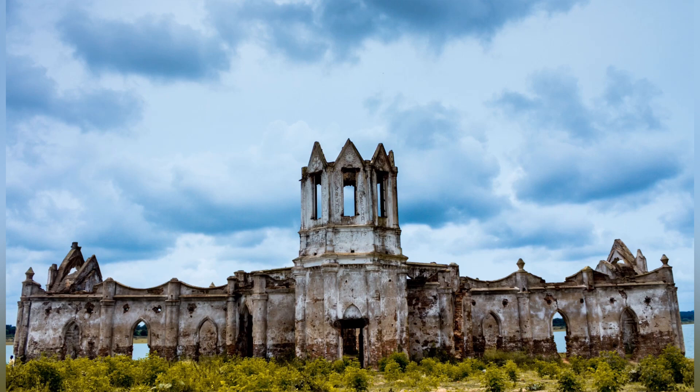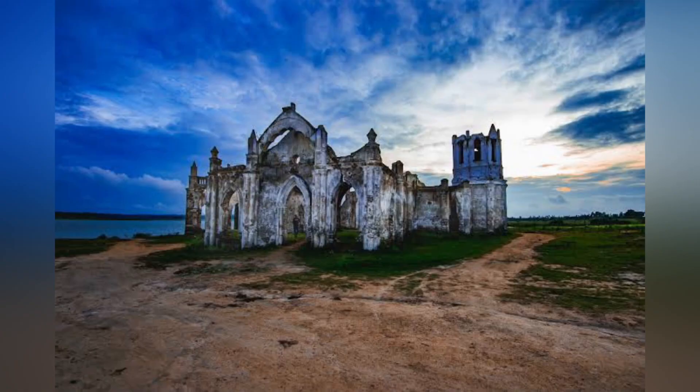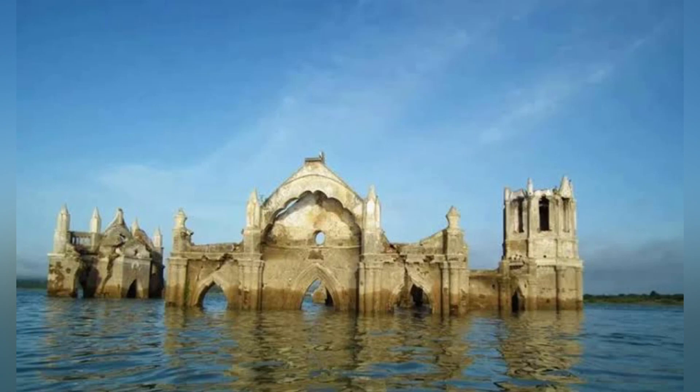The speciality of this church is that it submerges 50 to 70 percent during the monsoon season, and it is completely visible during the summer season. In order to get the complete experience of this place, you need to visit it twice — once during summer and once during the monsoon.